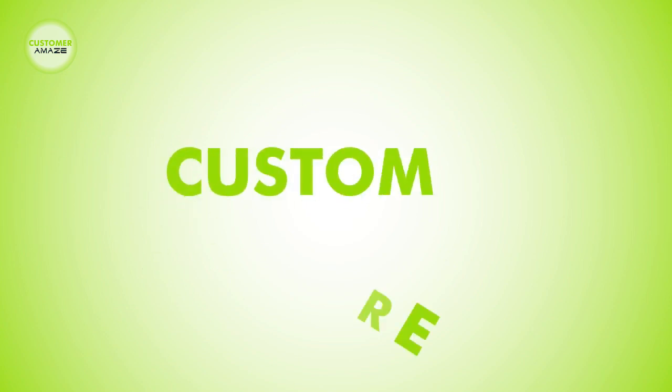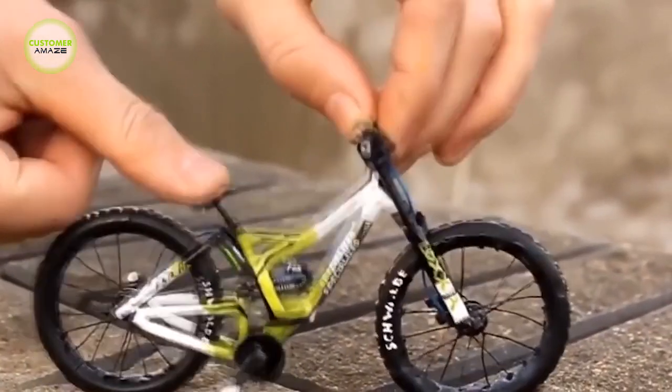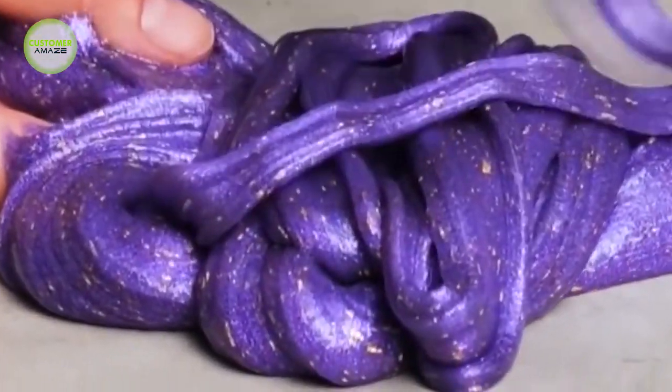Hello viewers, welcome back to our channel Customer Amaze. In this video you will see a lot of amazing new gadgets.